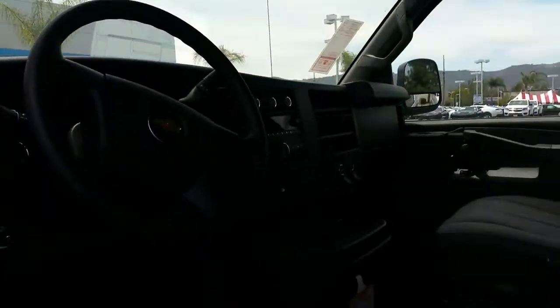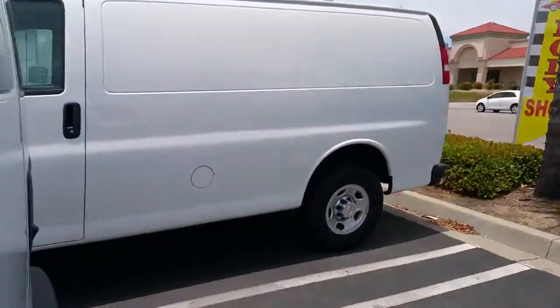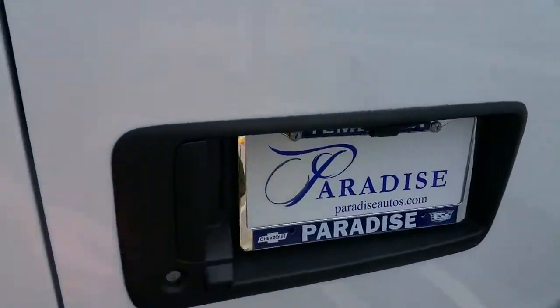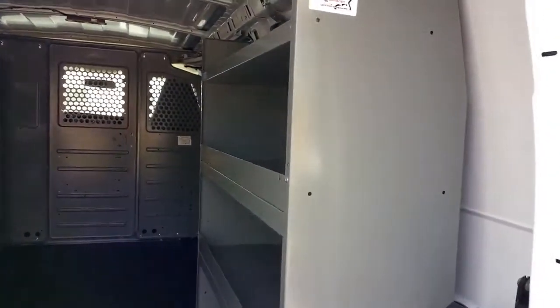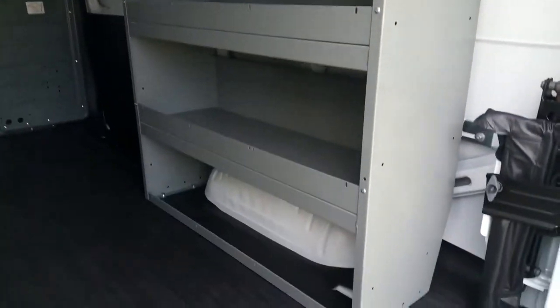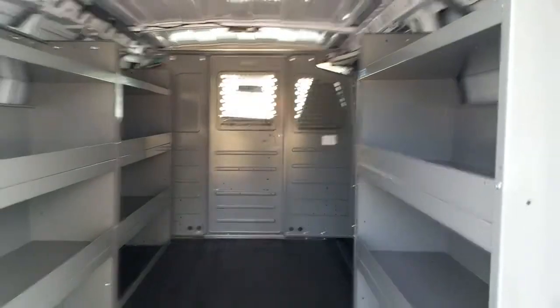Coming around to the outside and to the back, on the inside we have the Adrian bin package. You can see plenty of shelving space on both sides, and you have a tank rack and a pass-through door straight ahead.